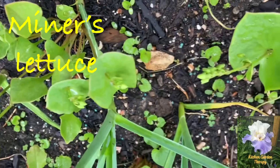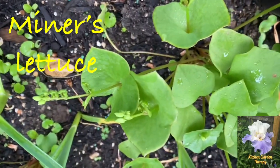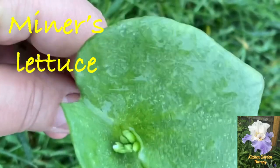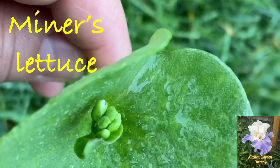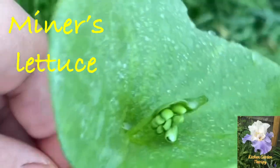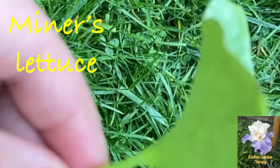It's a perennial in zones 6 to 9, but for cold climates it readily reseeds with a high germination rate. Once you plant it, you can harvest from the same spot year after year.